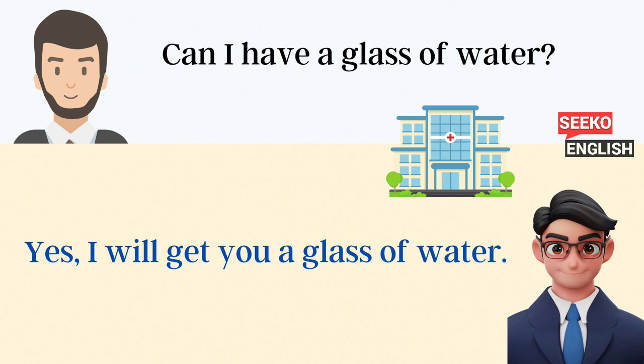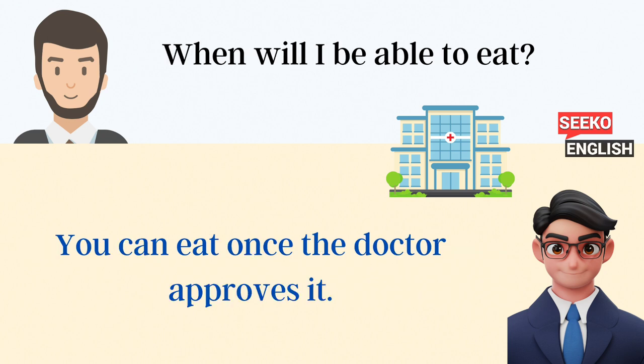Can I have a glass of water? Yes, I will get you a glass of water. When will I be able to eat? You can eat once the doctor approves it.